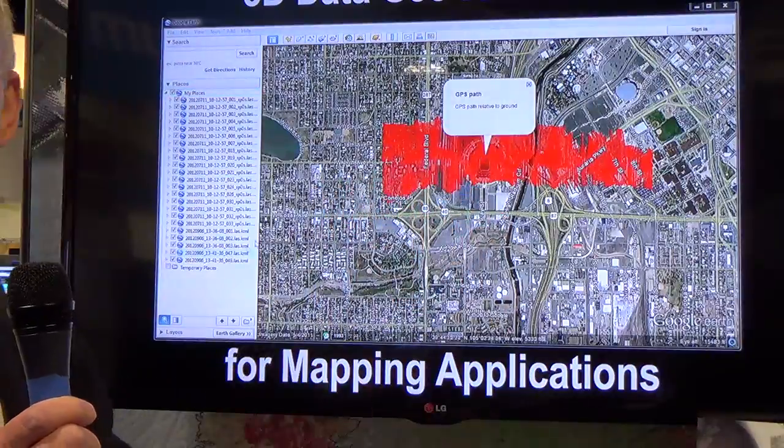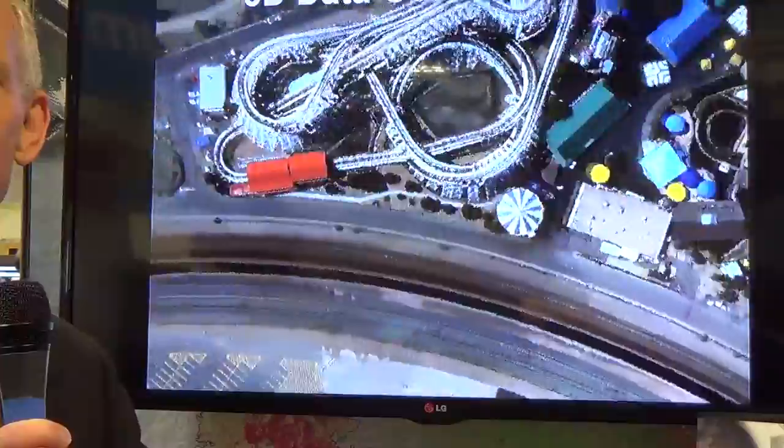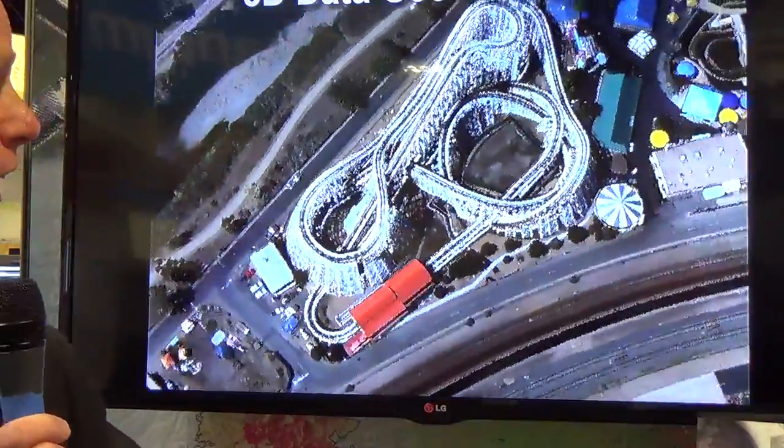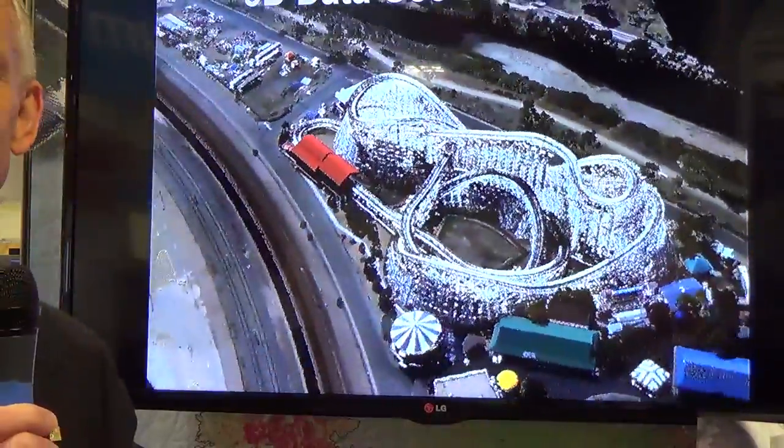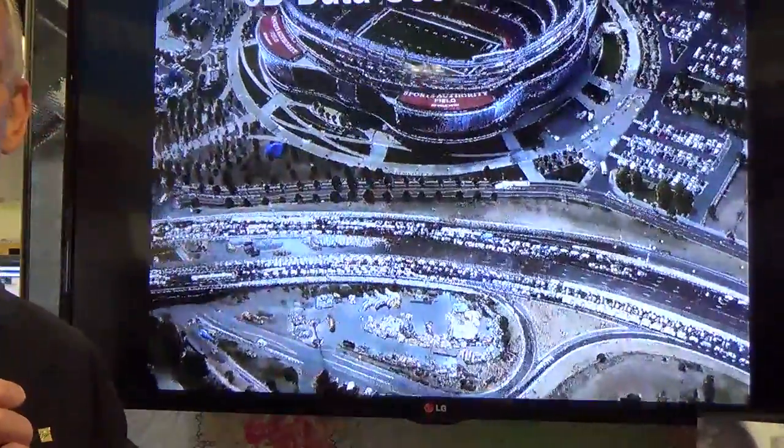Everything can be tied to Google Earth. We provide a KML file and people can access that data in real-time to find out what they're interested in. An example being the Elitch's Garden down in downtown Denver — it's a single flyover, so one flyover you get this full 3D imagery.